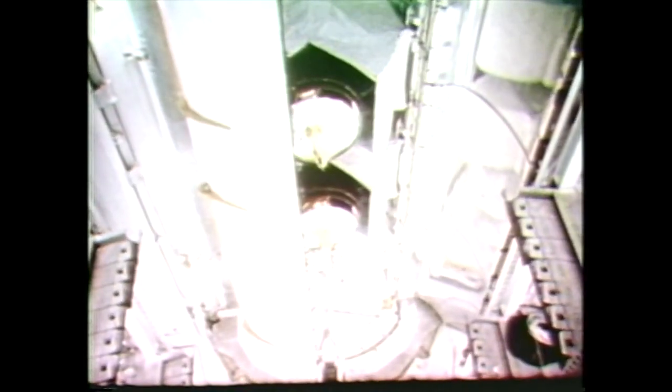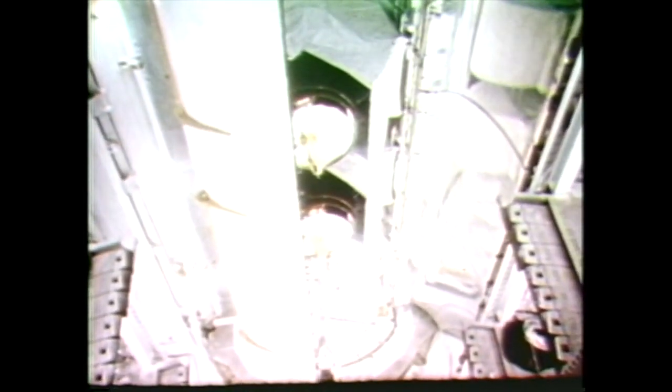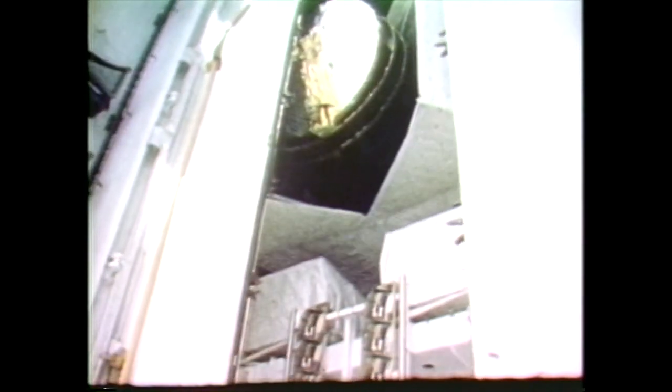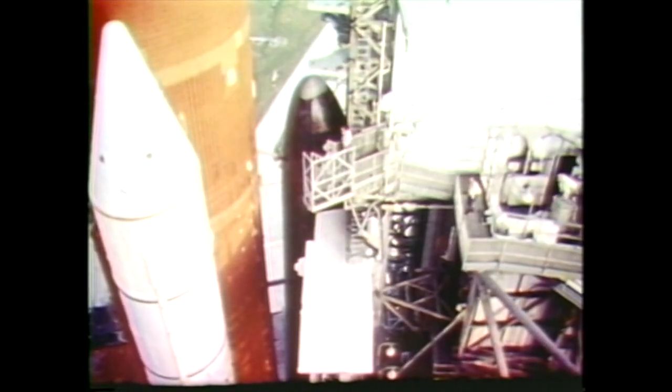Each satellite is mounted aboard a PAM, or payload assist module. The thrust of the PAM motor will propel the satellite to a high point in its orbit of about 22,300 miles. Then, at that point, a solid fuel motor on the spacecraft will be fired to circularize its orbit at a point stationary above the Earth.